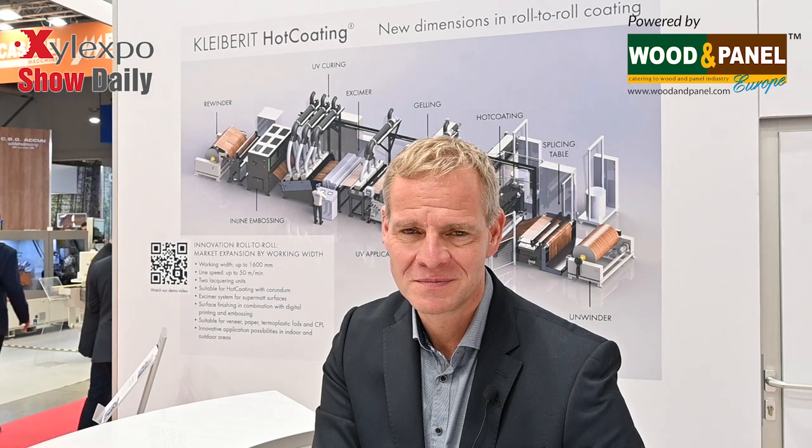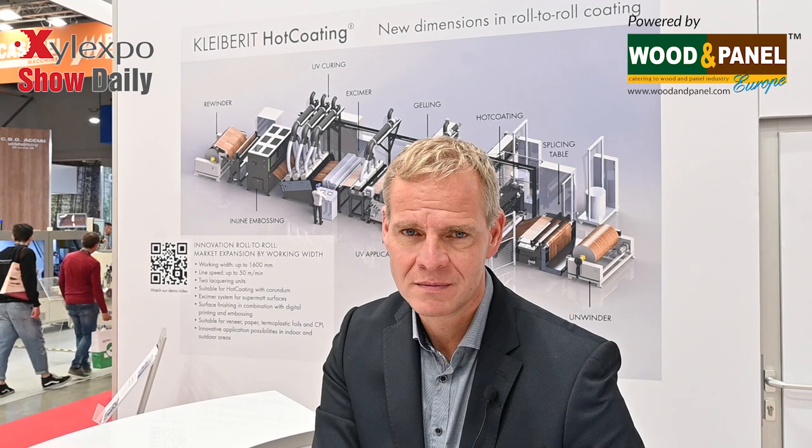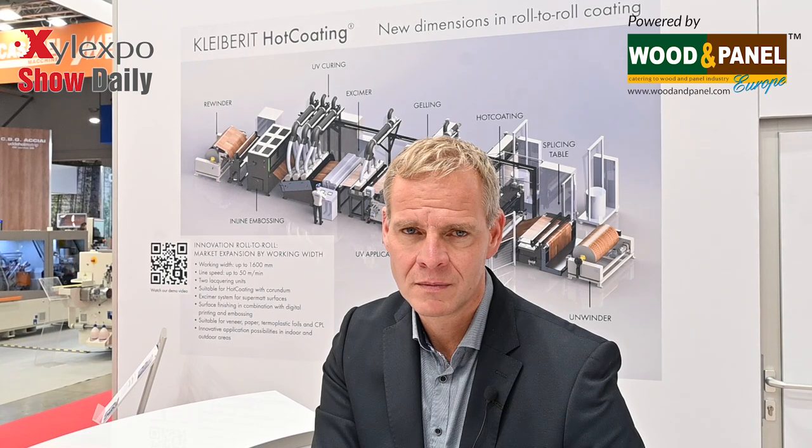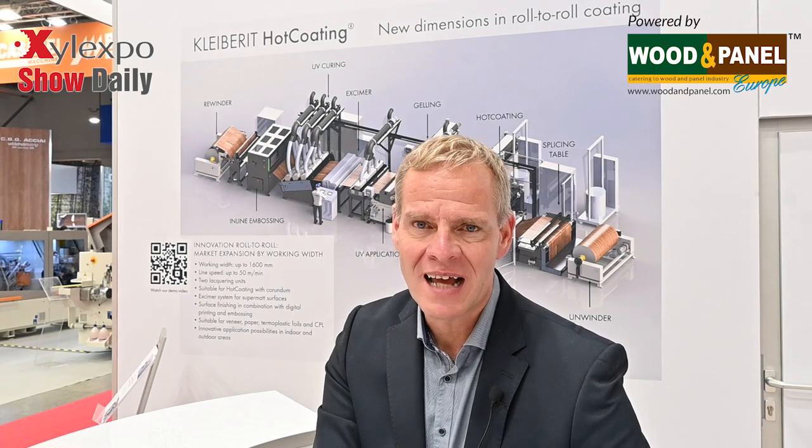My last question: how is Clybury hot coating progressing with new trends in surface quality and features like super matte, structure, or outdoor applications? This machine is designed to be very universal. It has an excimer — a special lamp to create super matte surfaces — and it also has an embossing roll, so we can do mechanical embossing and mechanical structuring. We see, especially in flooring, a trend for 3D textures, embossing, and pores. Super matte is also a tendency we see in furniture and flooring. With this technology, we are open to fulfill all these demands — and even more, we are pushing these features on surfaces.